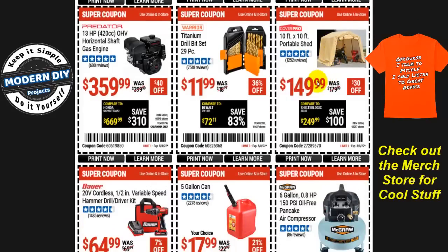The Cover Pro 10x10 portable shed is $150, $30 off — a great option if you don't want to build a permanent one. And the titanium drill bit set, 29 pieces, is $12 at 36% off — though I normally don't recommend these as I haven't found them to be very good.